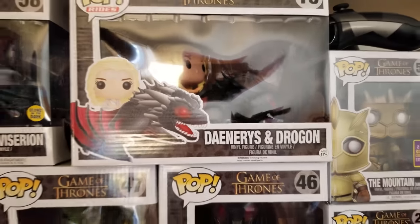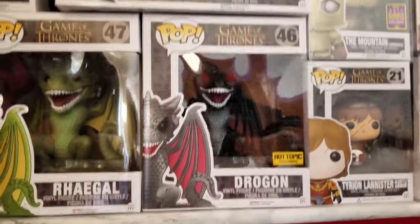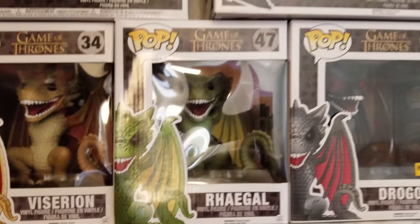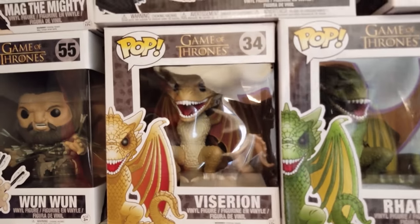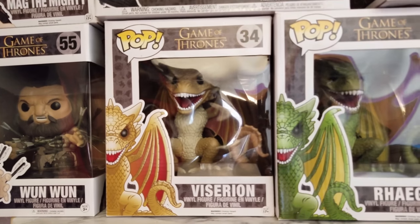Then you got Daenerys and Drogon — beast pop, beast pop ride. Then you got the big Drogon, the Hot Topic exclusive. Sorry for the glare. Then you got the Viserion. It'd be dope if they came out with a six-inch Icy Viserion — you'd have to cop that.